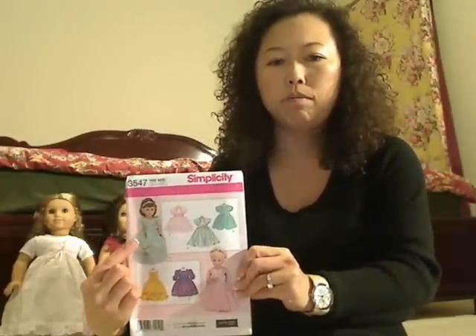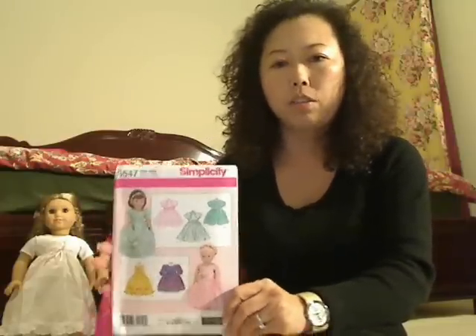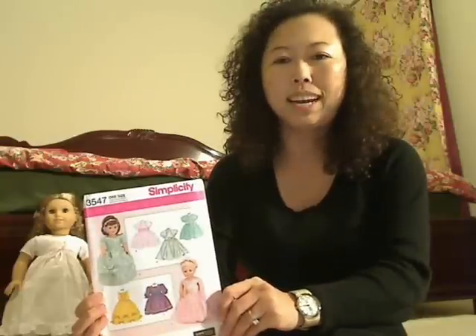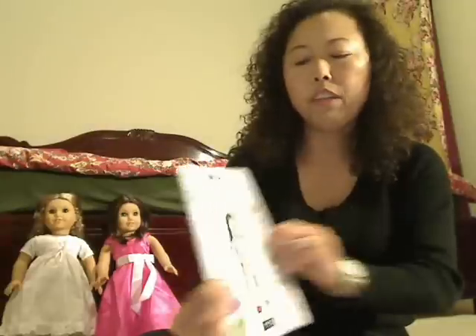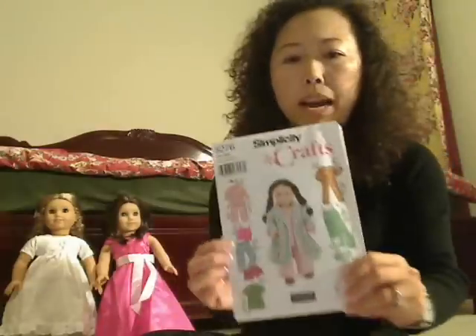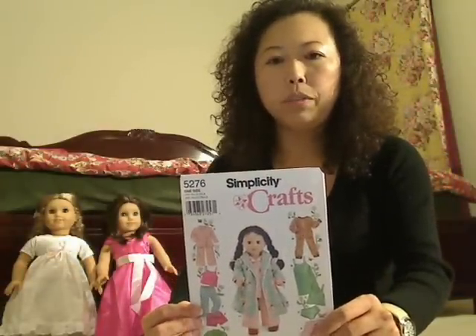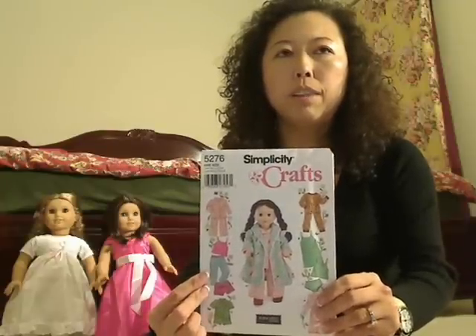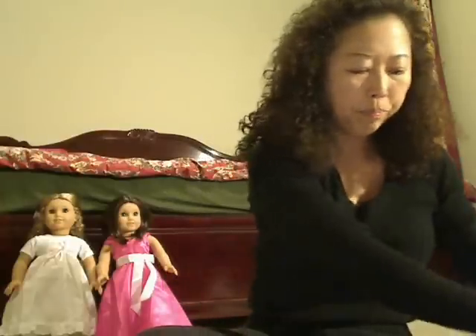I hope it's going to be pretty, but it will take a while to finish since I've been really busy making videos and working. Be patient with me — I'll hopefully get it done and make a show-and-tell video. I also picked up Simplicity pattern 5276, which is a pajama pattern so I can make custom pajamas for my dolls.